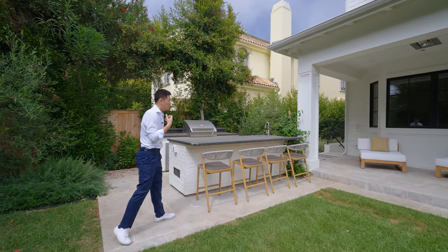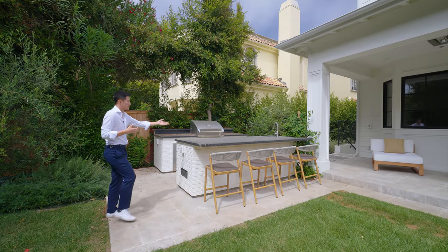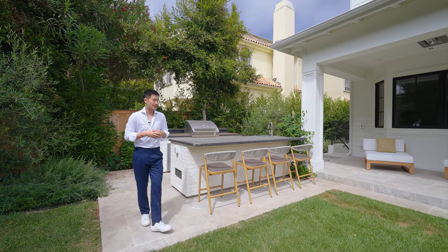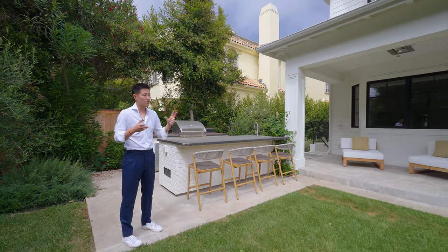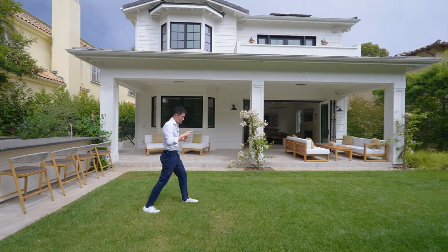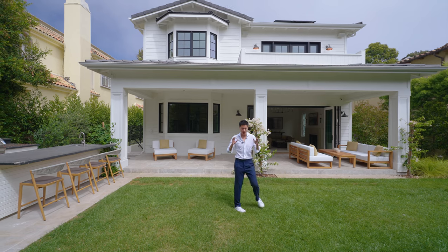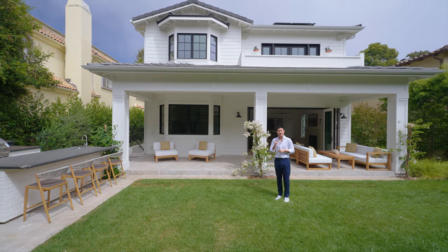这边是户外BBQ区域，也就是Outdoor Kitchen的地方。两个台面，一边是烤炉，另一边是伸出来的台面，主要用来Serve食物，上面还有一个简单的Sink。整体来讲，院子不能算大，但在Santa Monica这个区域，这个尺寸的院子占地已经算是比较奢侈了。我们整个房屋一层介绍完了，跟着去看地下室。